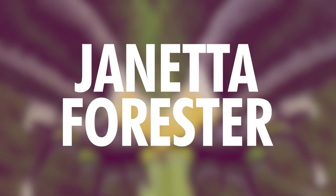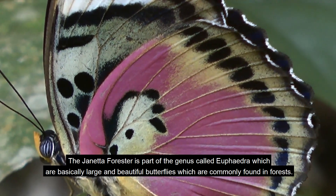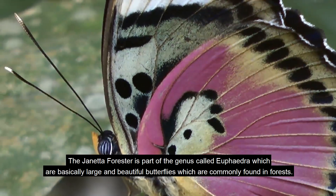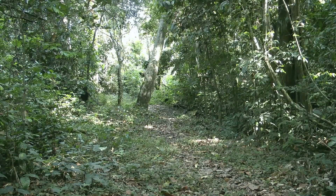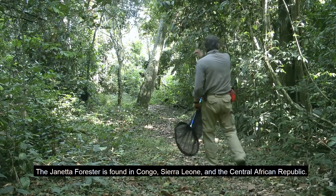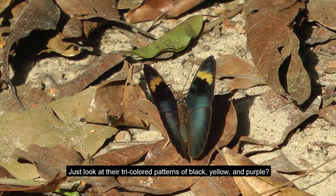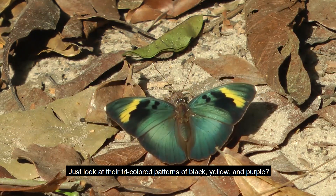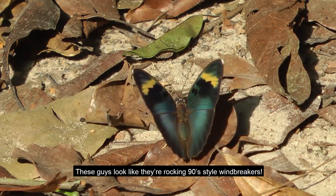Number 8: Geneta Forester. The Geneta Forester is part of the genus Euphedra, which are large and beautiful butterflies commonly found in forests. The Geneta Forester is found in Congo, Sierra Leone, and the Central African Republic. Just look at their tricolored patterns of black, yellow, and purple — these guys look like they're rocking 90s style windbreakers.